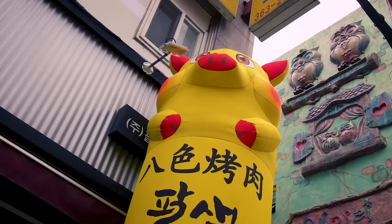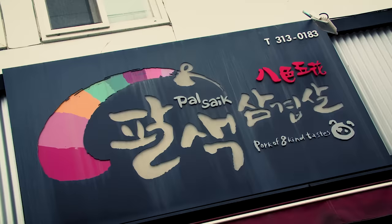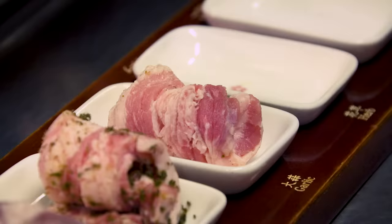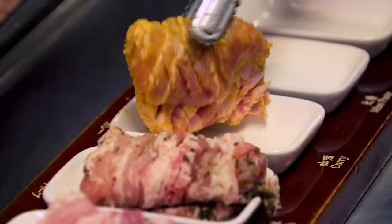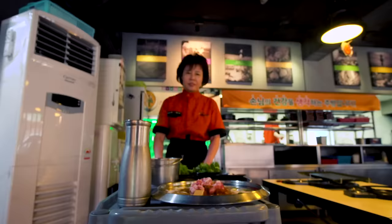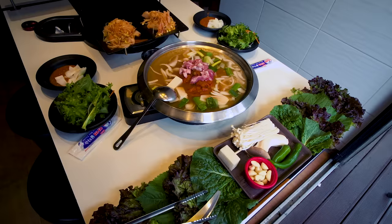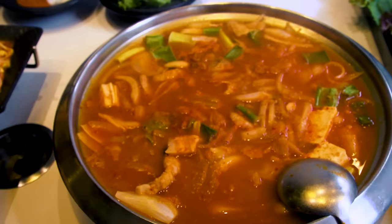We've come to our first location where they are serving Samgibsal pork belly with eight different flavors. Let's go inside and check it out. Palsek Samgibsal means eight colors of pork belly. Here every bite is a new taste sensation. We have all these plants — have you seen this many plants before in your life? We're gonna eat some of those. For about thirty dollars they're serving up 600 grams of pork belly, unlimited sides, and a bubbling kimchi stew.